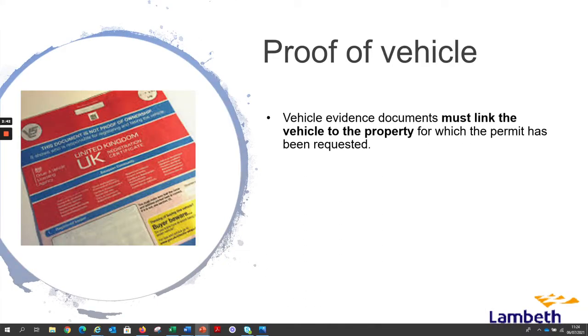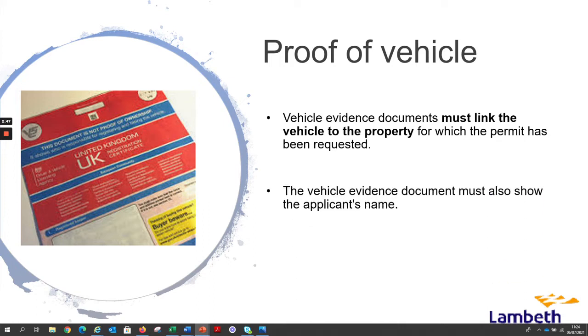Vehicle evidence documents must link the vehicle to the property for which the permit has been requested. The vehicle evidence document must also show the applicant's name.